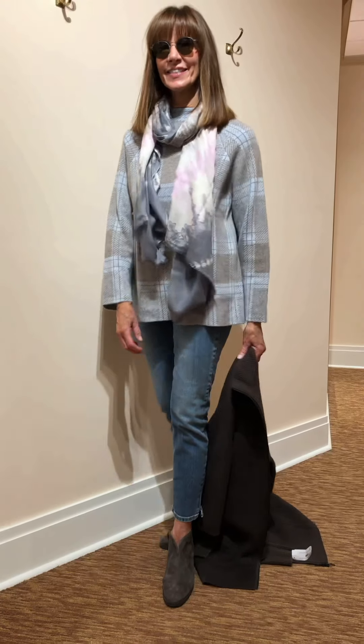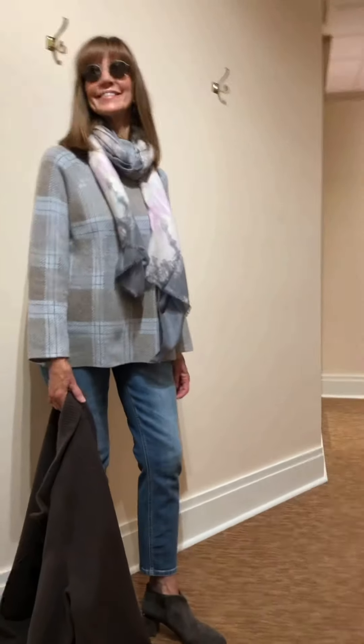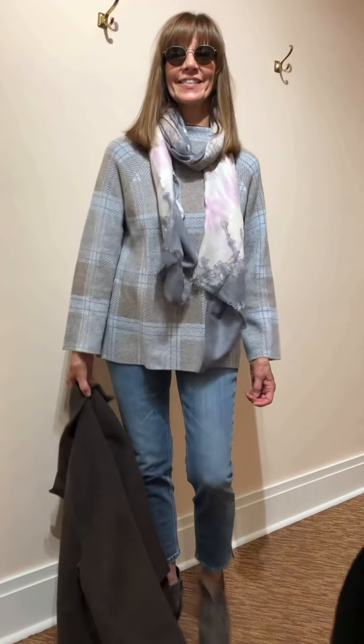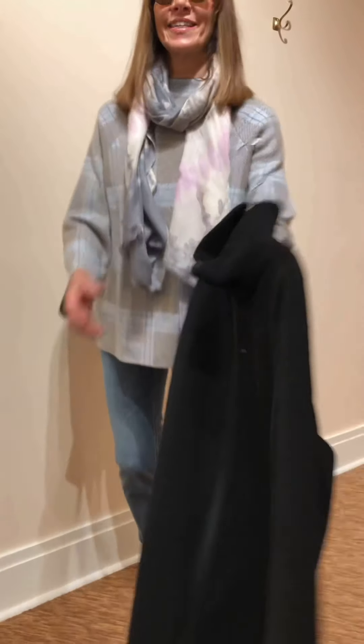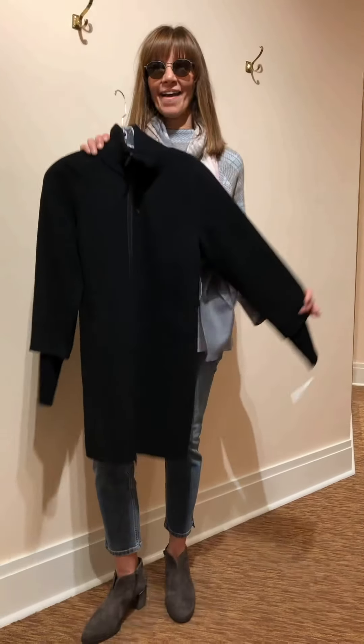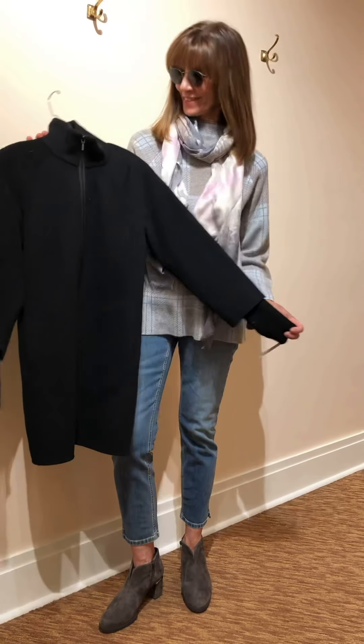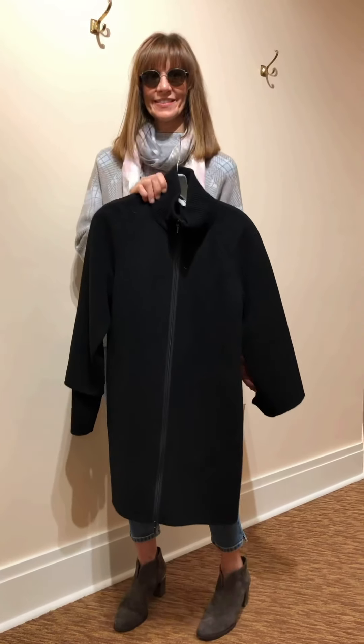So here you have a coat and a sweater — we've done three scarves on this one look. Nancy will toss that coat out and we'll show you the black version of the same coat, just so you know that this heathered brown coat also comes in black. Come and visit us!